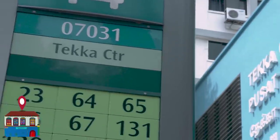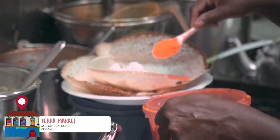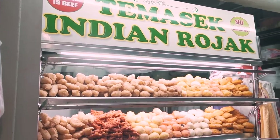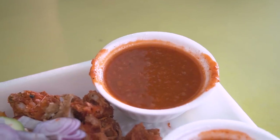We are now at Teka Market. Anywhere you go, any neighborhood or estate, you have to visit the hawker center. Do you know what this dish is? I would say diced and sliced pieces of food. Close enough — this is actually called Indian Rojak.